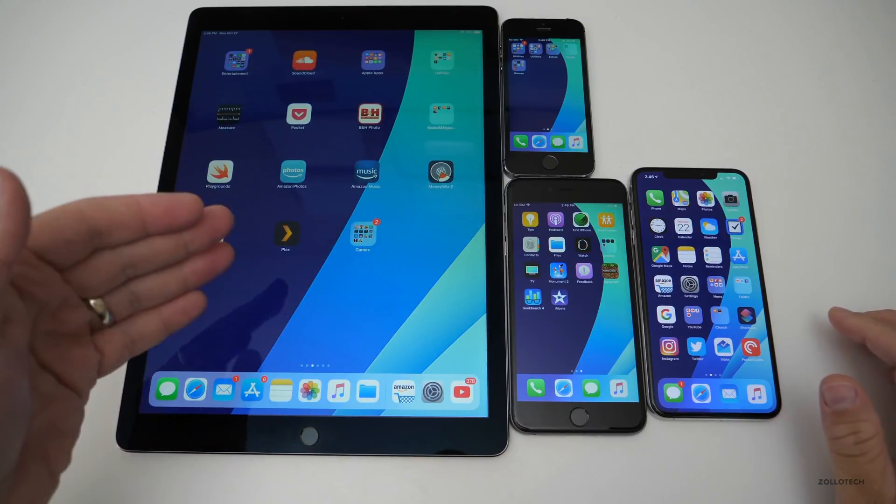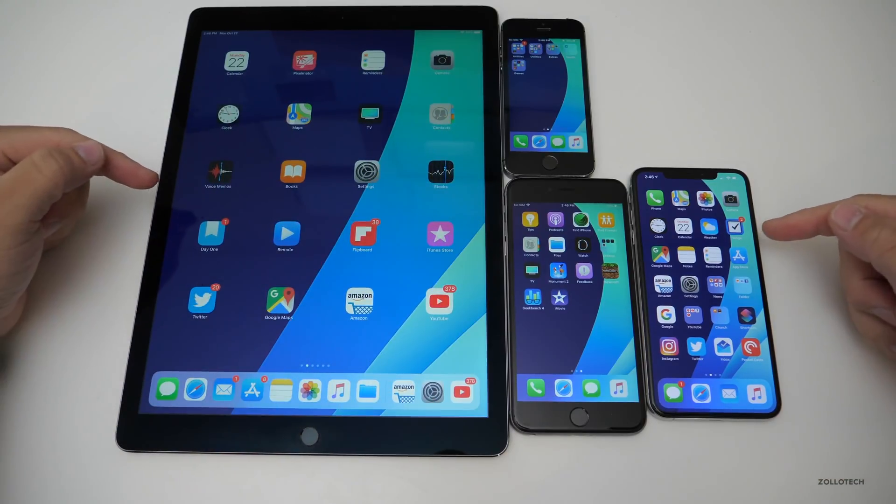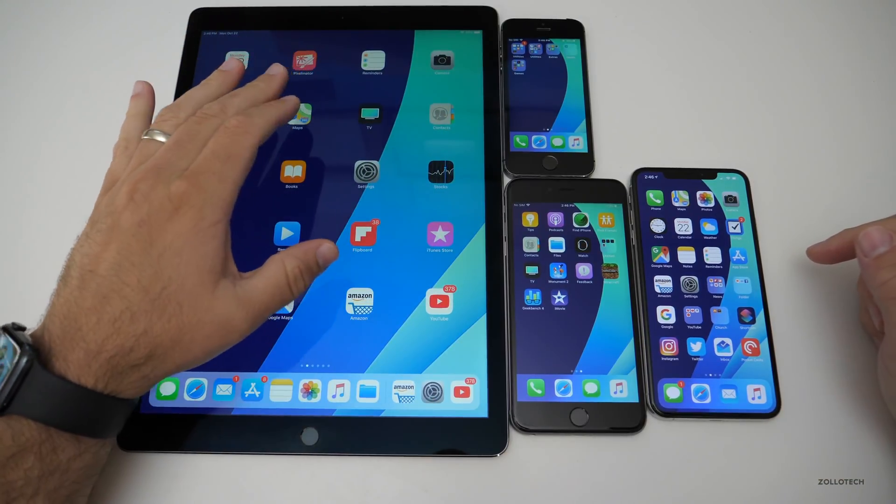On the iPad, I've noticed no changes. These are the two devices I use the most, and I notice no changes whatsoever.